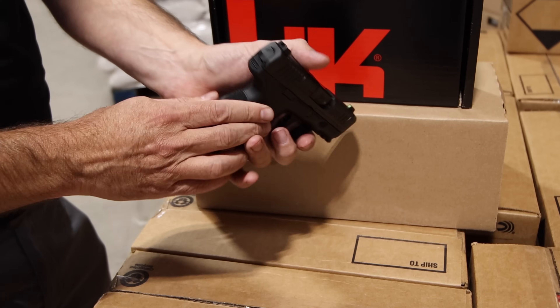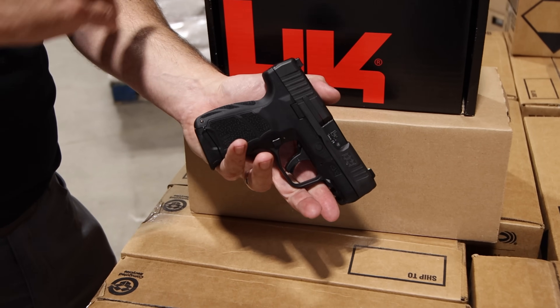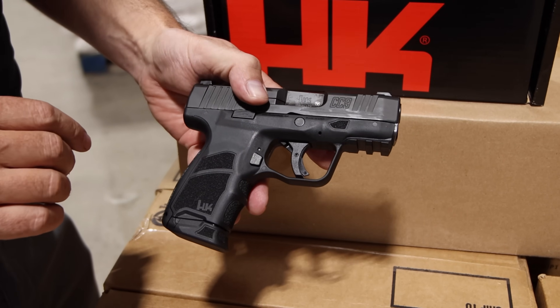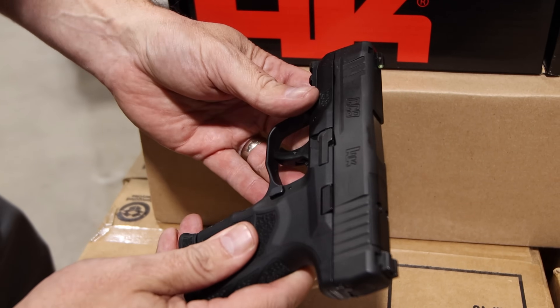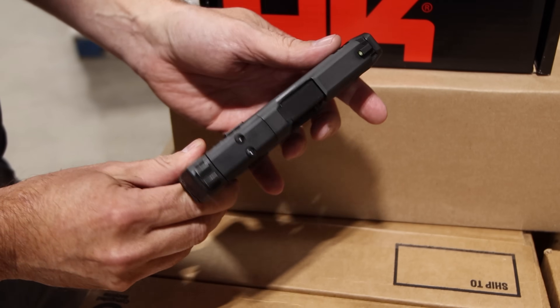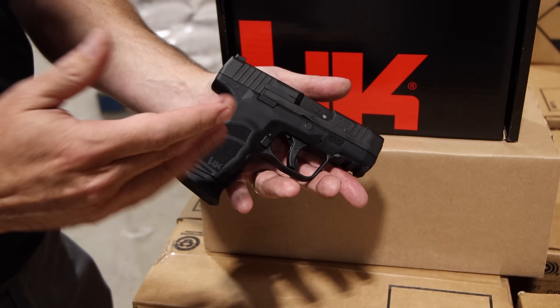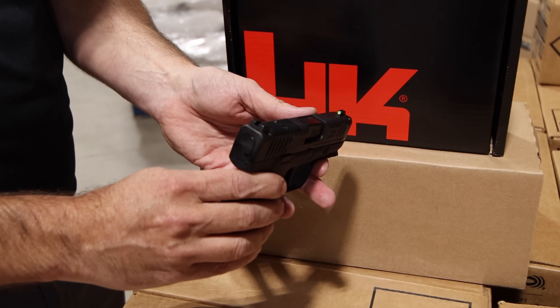It has a takedown lever and comes with interchangeable backstraps — one's on the gun, another one comes with it in the box. There's a nice undercut on the polymer frame. As you can see, almost everything's rounded and somewhat beveled on it. It's a nice smooth platform with light texturing in the right spots — just kind of a departure from what H&K has done before.